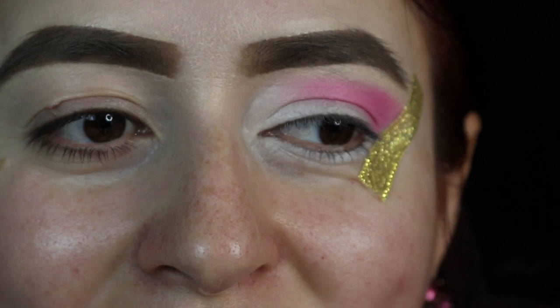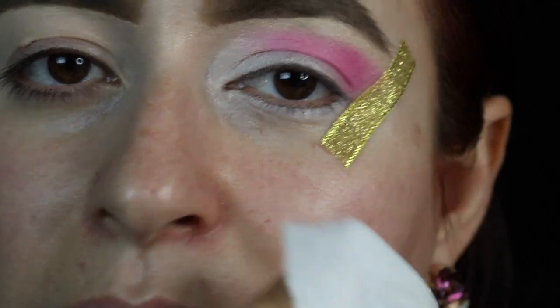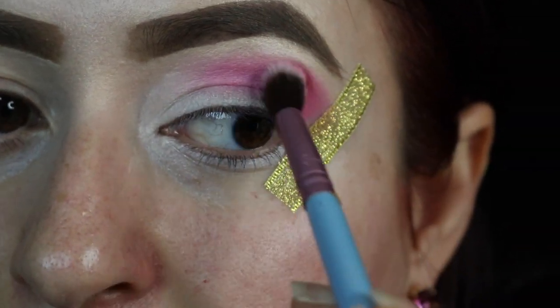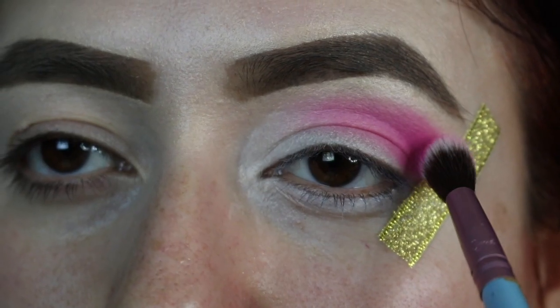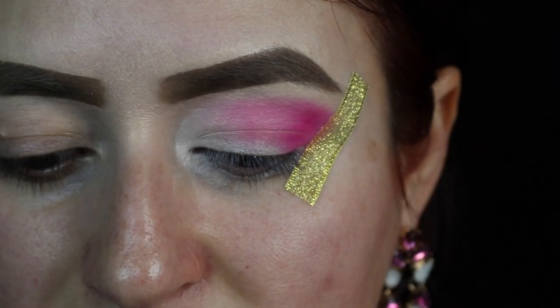I forgot to press record! I was telling you guys that, going back to the old days, you can either use a makeup wipe to clean up the edges, or you can apply a piece of tape — which is what I did. I feel like I'm more comfortable blending this way and I'm not making a mess on the outer part of my eye. I like it this way.